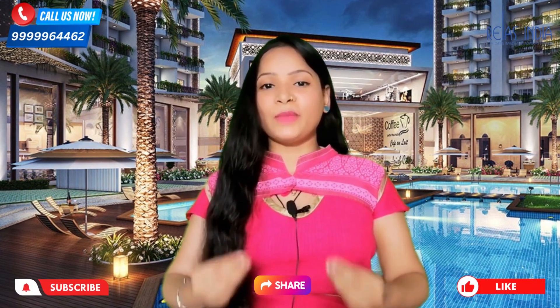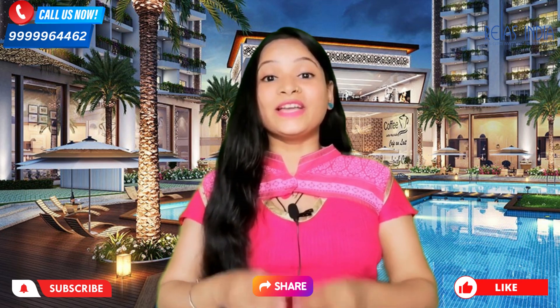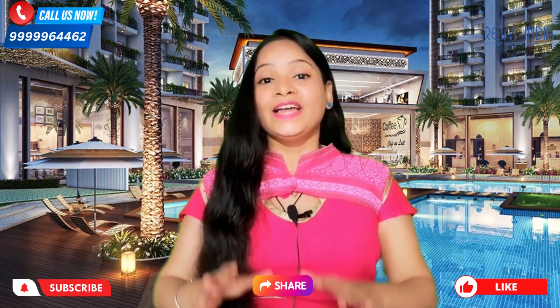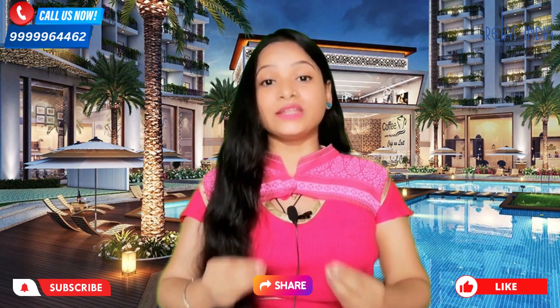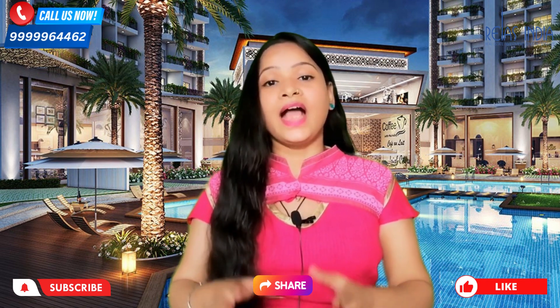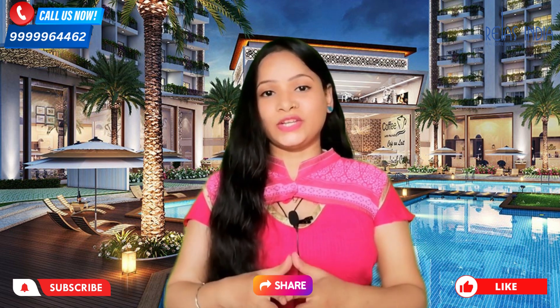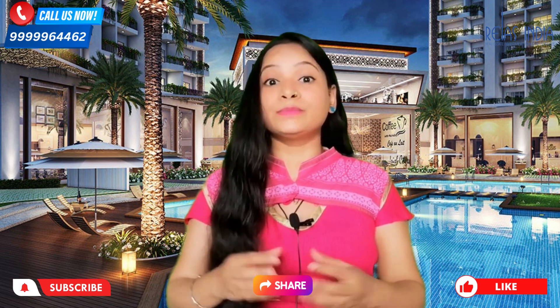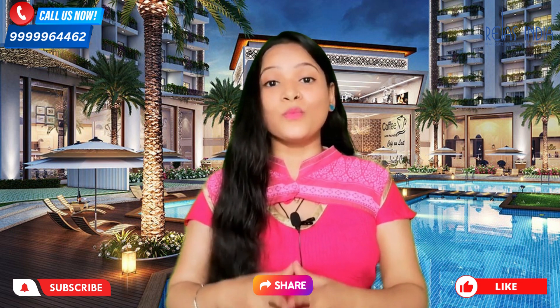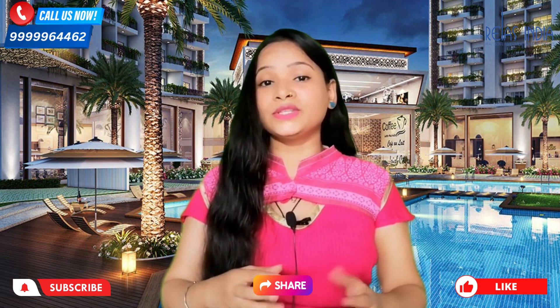Hello everyone, welcome back to the channel. I am Moon Moon and I hope you all are doing great. Today's project is Divino, which is located in Noida Sector 114. This is a very special project and it is going to be very different, especially for first-time home buyers and people who have seen many projects in Noida.